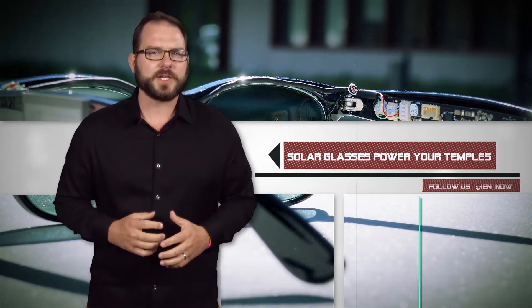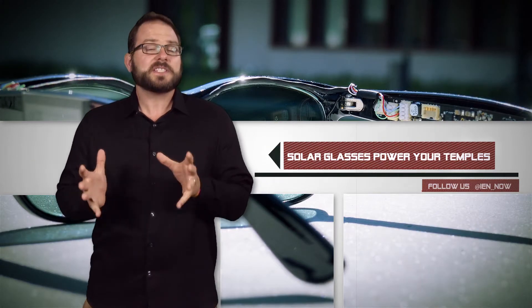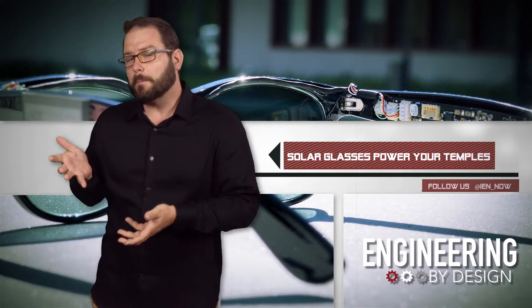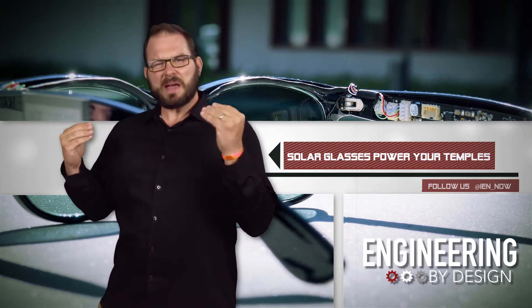Researchers from Karlsruhe Institute of Technology have created solar glasses. The solar glasses have semi-transparent organic solar cells on their lenses that supply electric power to a microprocessor, two displays, and electronics in the temples — to which the host reacted with concern about having electronics on his face.